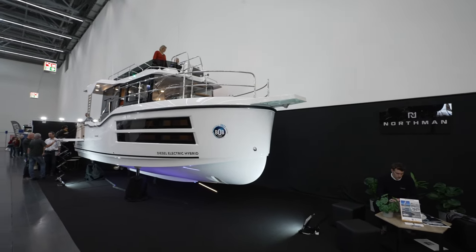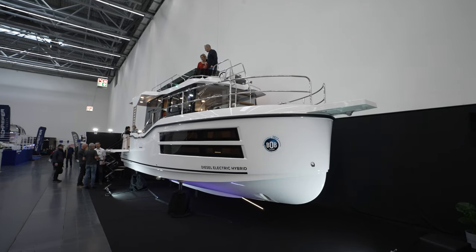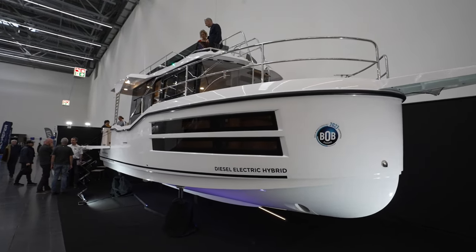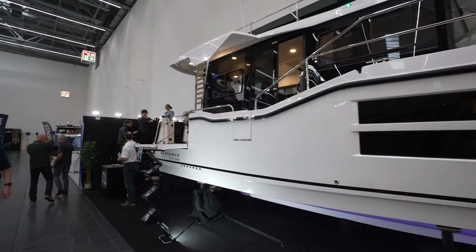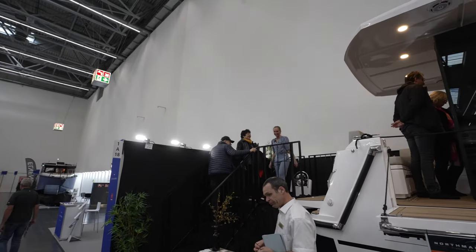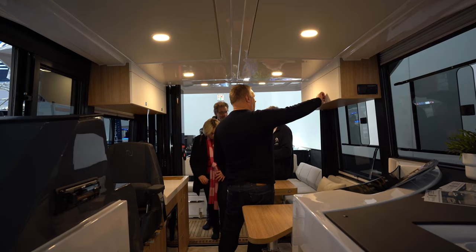Northman is in the building, my friends. I literally had to come to Germany to film this amazing boat. My name is Alfred Montaner and I'm here at Boot Düsseldorf.